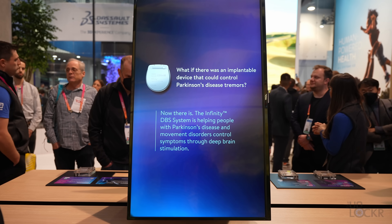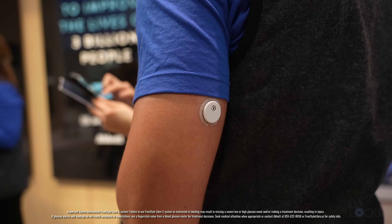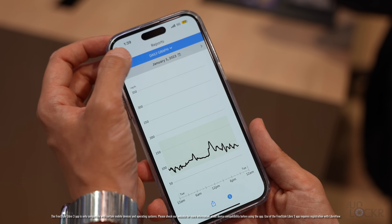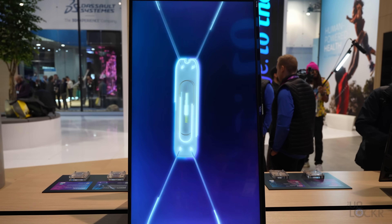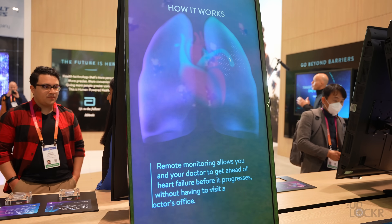Besides this test, Abbott has a ton of other really cool technologies at the booth. There's the Infinity DBS system — the first directional DBS system approved for all major targets used to treat Parkinson's and essential tremor, which sends electrical impulses to the brain to stop tremors just by having a physician program the device. There's also their next-generation continuous glucose monitor, the FreeStyle Libre 3 — now the smallest and thinnest wearable continuous glucose monitor in the world at the size of just two stacked pennies, sending minute-by-minute glucose readings to a compatible smartphone. And the CardioMEMS HF system includes a small sensor the size of a paper clip that, once placed in the pulmonary artery using a minimally invasive procedure, monitors for pressure changes and presents that data remotely to the patient's physician to indicate worsening heart failure even before the patient feels symptoms.